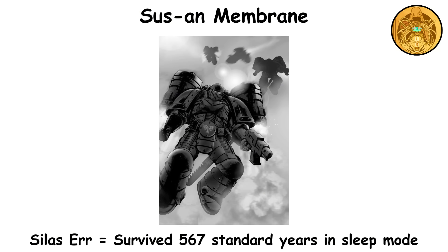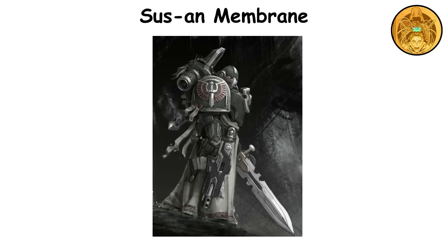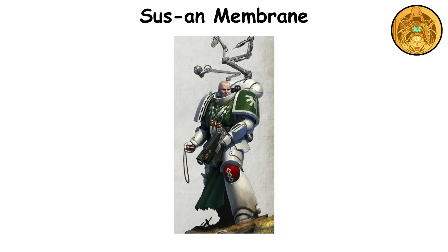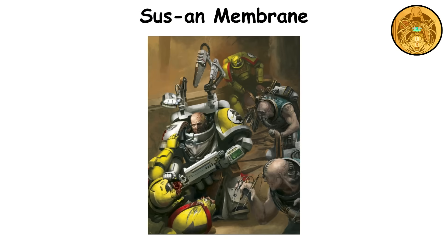The record for the longest time spent in stasis belongs to battle brother Silas Err of the Dark Angels, who managed to survive for an impressive 567 standard years. The Sus-An membrane serves as a last-ditch survival mechanism, often kicking in during critical battlefield situations. While it generally works well across most gene lines, its success relies heavily on proper training and precise biochemical support.